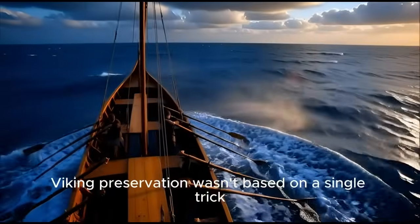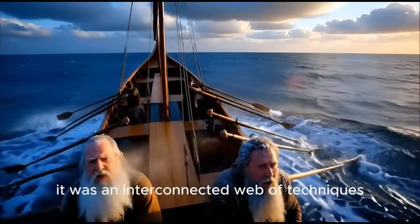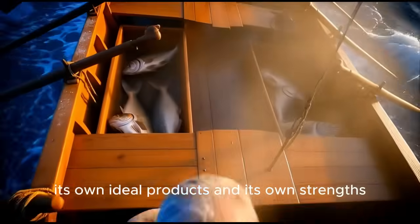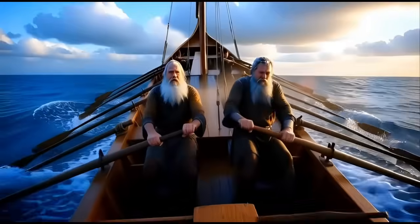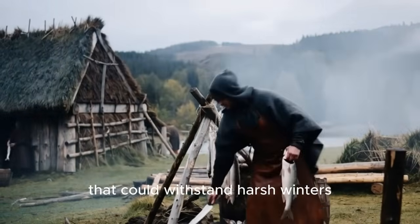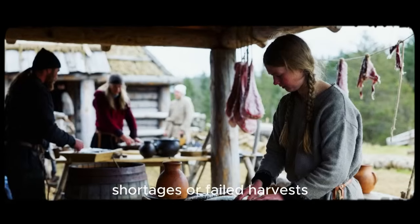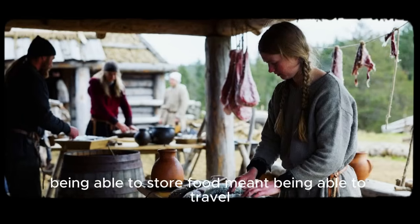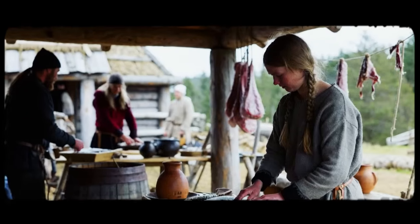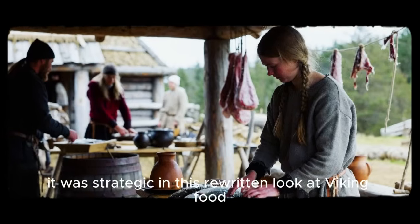Viking preservation wasn't based on a single trick. It was an interconnected web of techniques. Each method had its own season, its own ideal products, and its own strengths. Together, they formed a resilient structure that could withstand harsh winters, shortages, or failed harvests. Being able to store food meant being able to travel, to survive, and to fight. Food preservation wasn't a household chore. It was strategic.